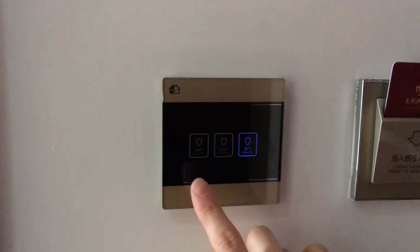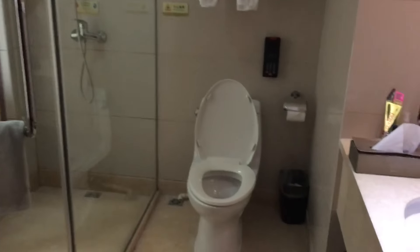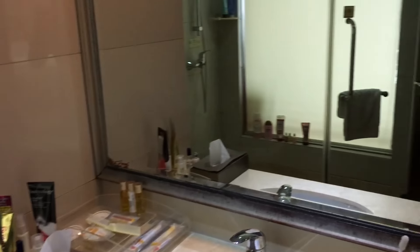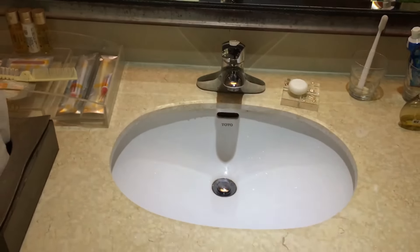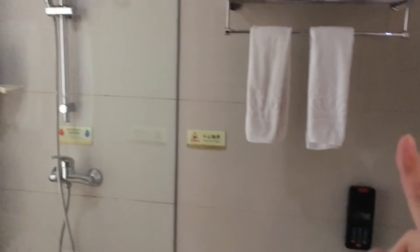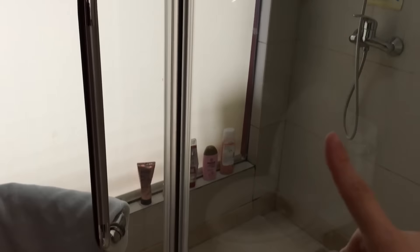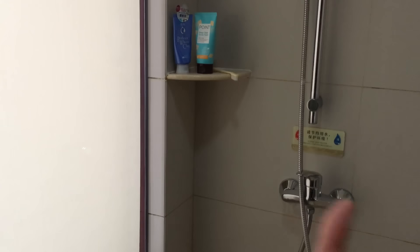On the right we have the bathroom, and these are all the different switches that we can use. This is our room key. When you go inside there is this huge mirror, and you can see all the basics — the toilet and the shower. The shower is very spacious.